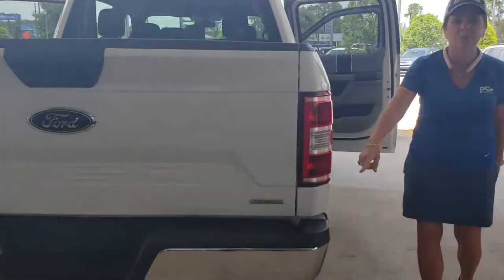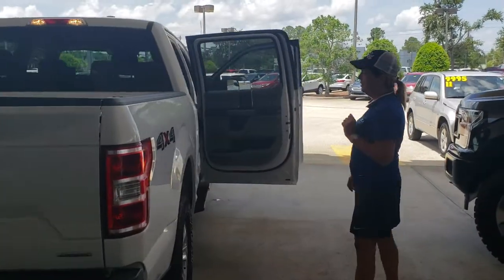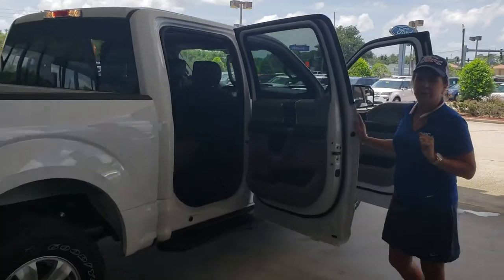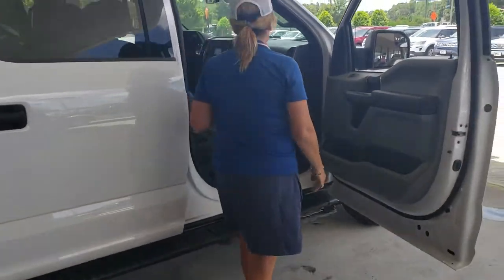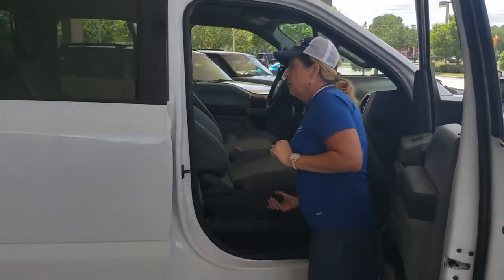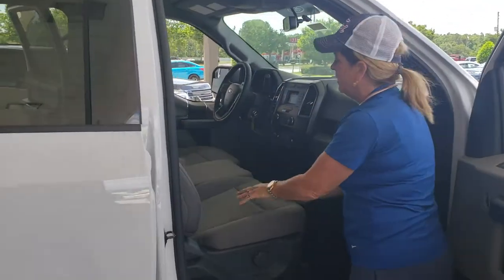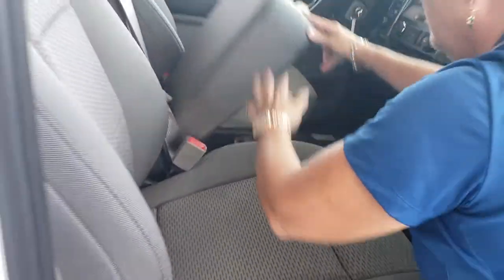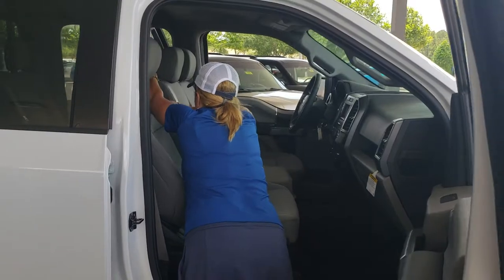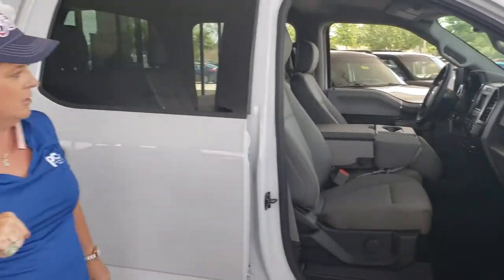We also have the EcoBoost engine, 2.7 EcoBoost. That's going to deliver you great gas mileage, which I'm sure is very important. For the comfort and needs of your passengers, Carrie, we have running boards, lumbar, and adjustable seats. On the inside, in your middle seat, you have a storage compartment, and those cup holders will actually flip around. This goes down if you only have five passengers and would like a little armrest for yourself.